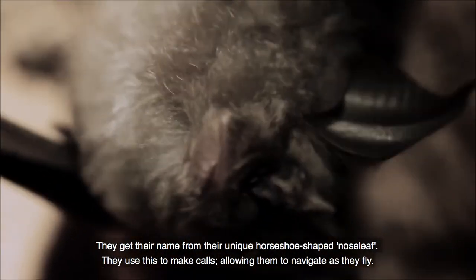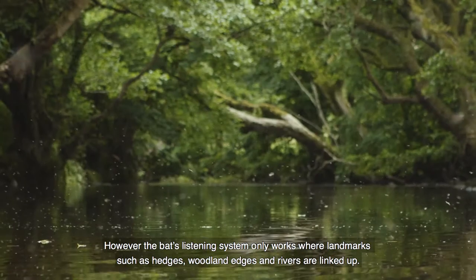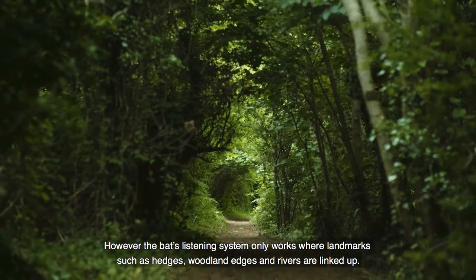They get their name from a unique horseshoe-shaped nose leaf. They use this to make calls, allowing them to navigate as they fly. However, the bat's listening system only works where landmarks such as hedges, woodland edges and rivers are linked up.